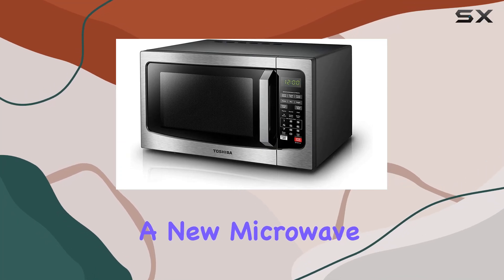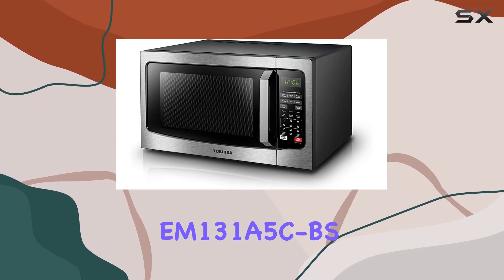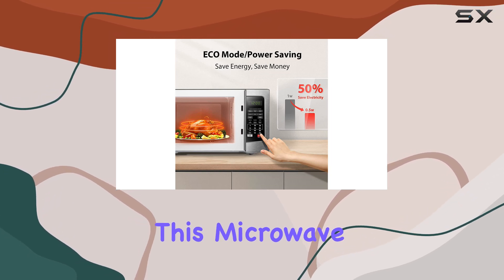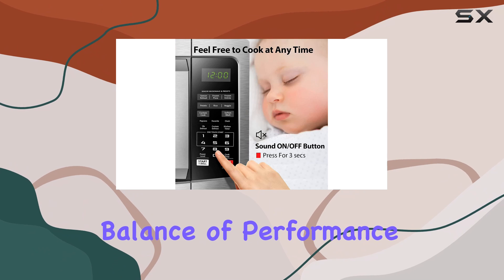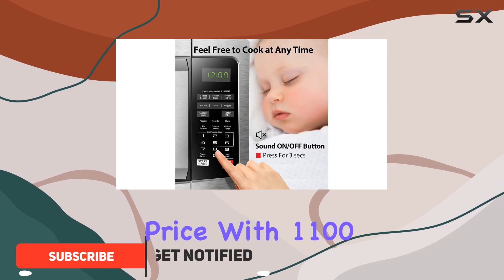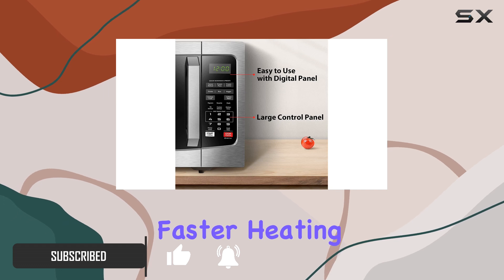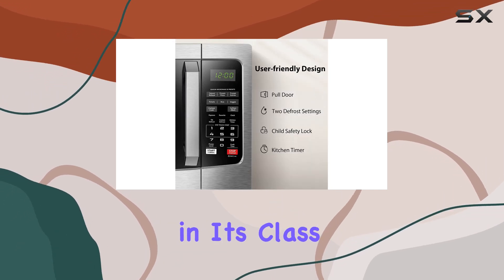If you're in the market for a new microwave, you might want to consider the Toshiba EM-131A5CBS. This microwave offers a great balance of performance and features at a budget-friendly price. With 1,100 watts of power, it delivers faster heating times compared to other models in its class.